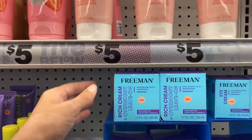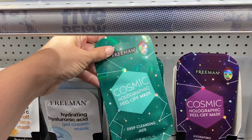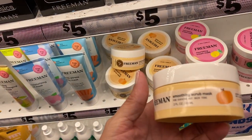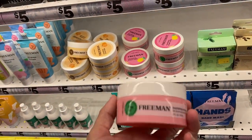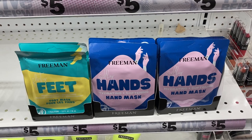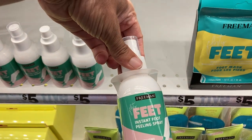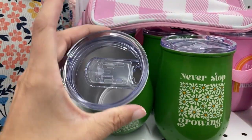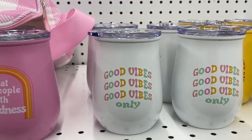They have some of the different face masks here — this little Freeman set. Down here are some of their face masks that they carry; they have a good selection. They have this pumpkin scent one, and this one is the pineapple from Freeman. Some more of the masks — they have one for hands and feet, and this little spray to make your feet super soft. And check out these little cups I found: 'never stop growing' — they do have the lid on there, which is nice. 'Treat people with kindness' and 'good vibes only.'